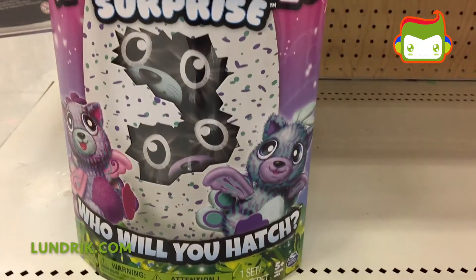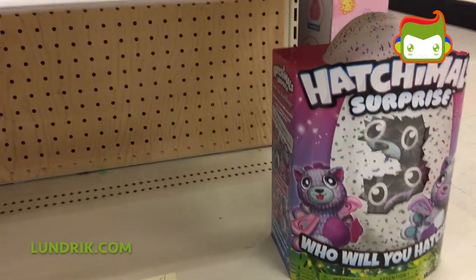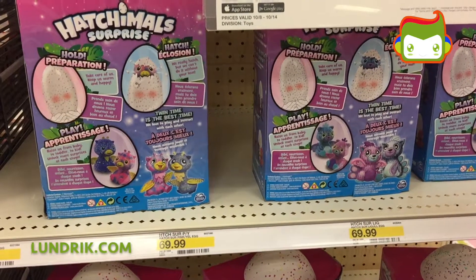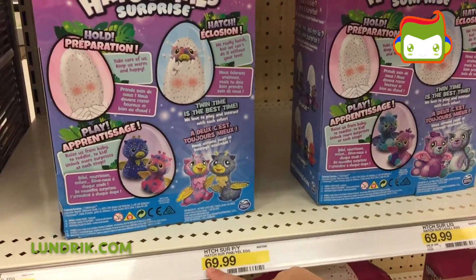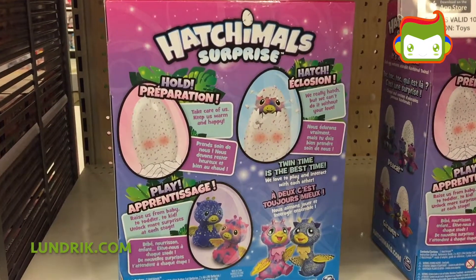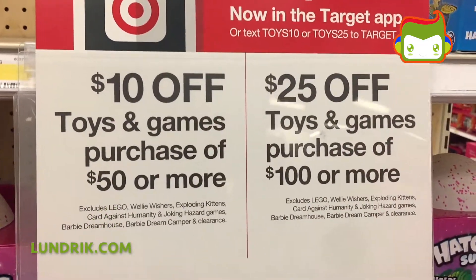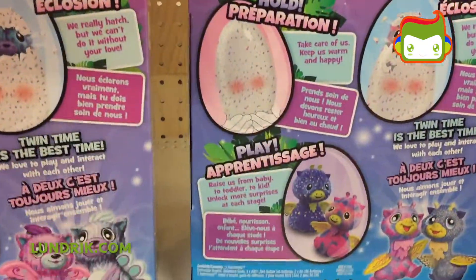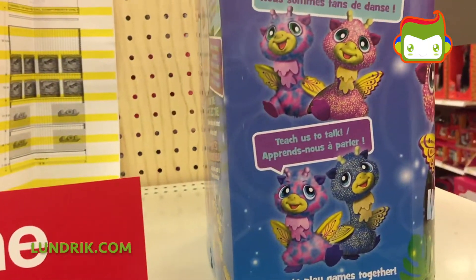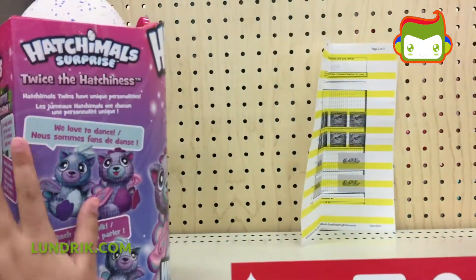You might hatch two guys. I don't know because I never had one of these. Now let's check out the other cool toys they have. So guys, this is $69.99, so that's $70. It's a lot of money. Here's the back — it looks cute. There's two of them. They're buddies, and here's the side of them. You can see they're both adorable.